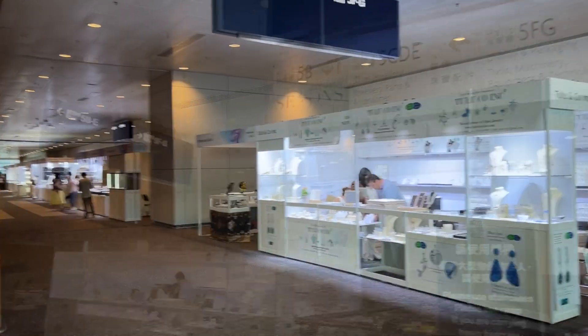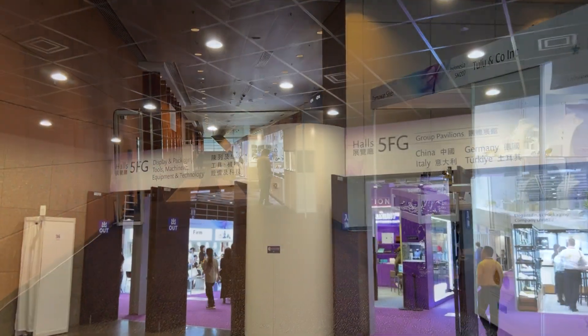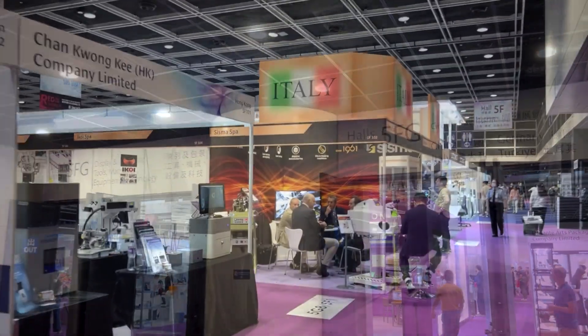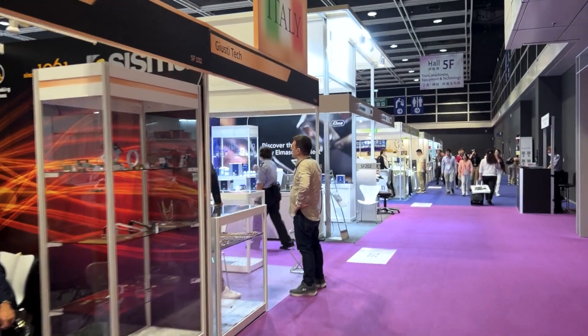I like the fifth floor because there's all kinds of interesting stuff up here — from tools to machines to packaging and display supplies. I heard there are a couple of faceting machines up here so let's go check it out.